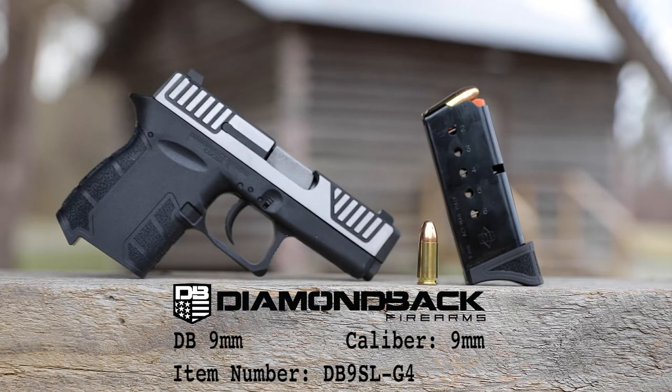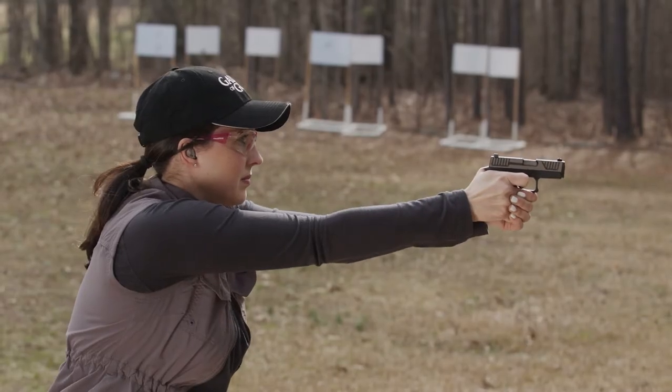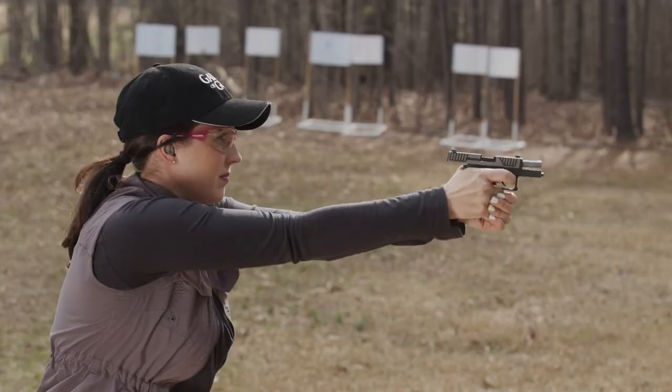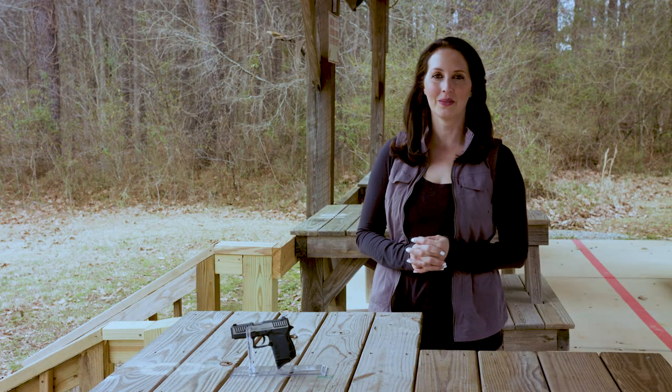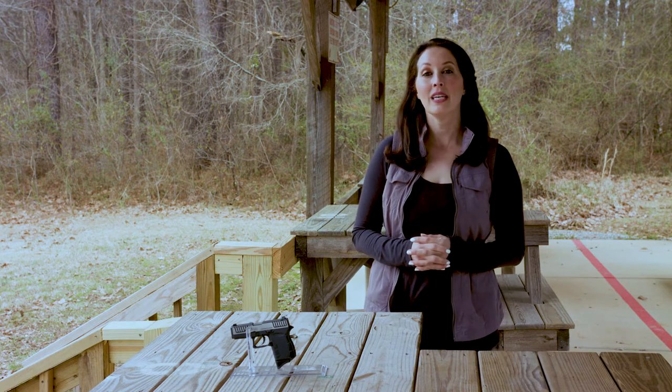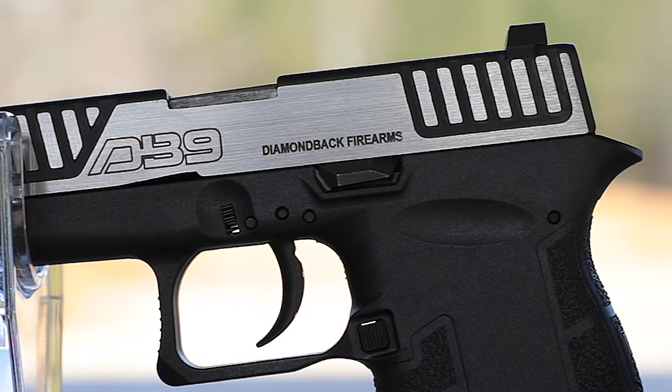Diamondback began producing firearms in 1989 and has put their focus on creating guns that deliver precision and reliability at a moment's notice. This gun is a smart choice for anyone looking for a great shooting concealed carry pistol. It weighs in at only 11 ounces with a barrel length of 3 inches and an overall length of just 5.6 inches.